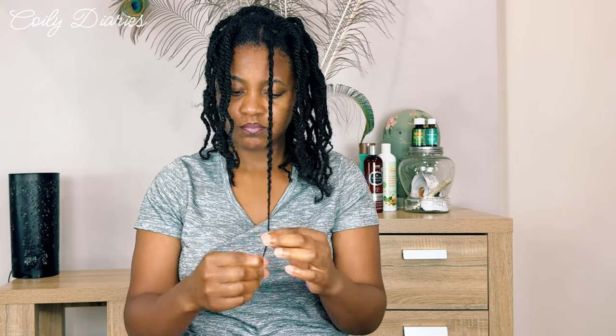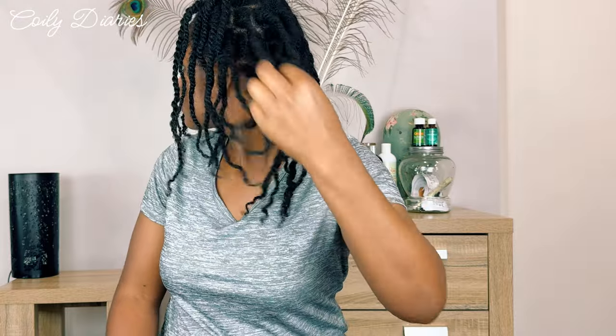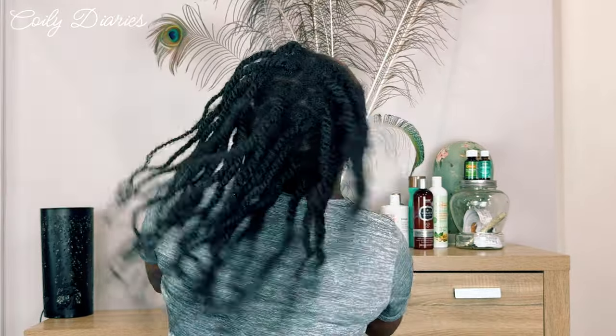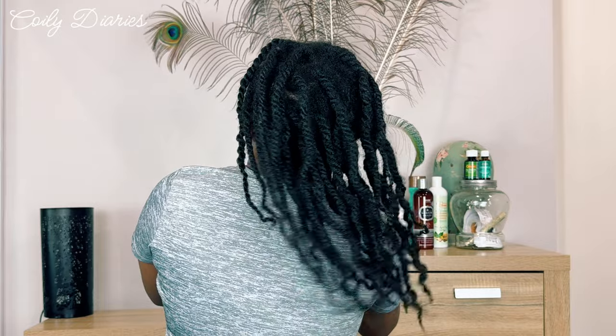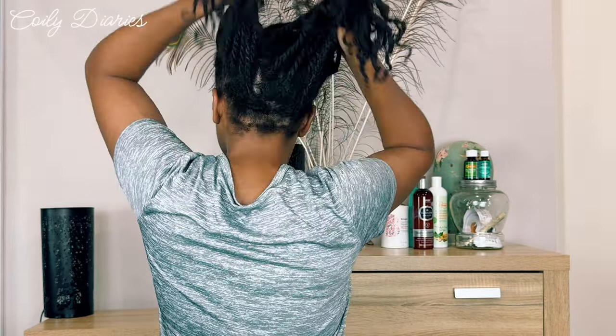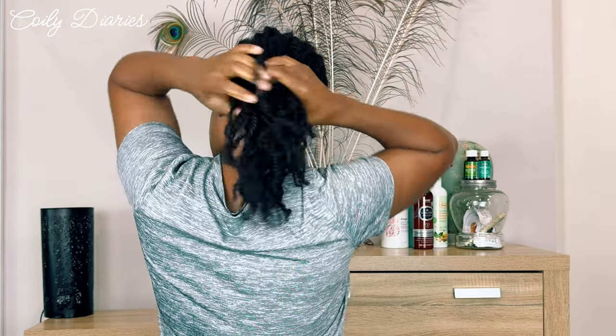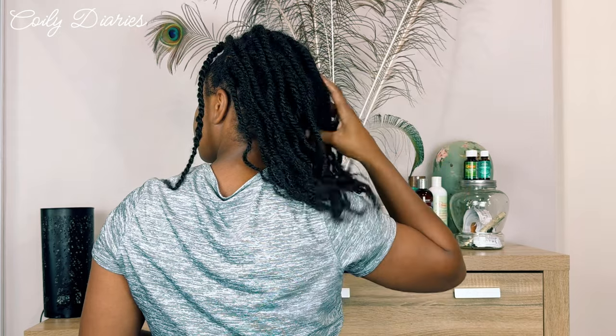The amount of length I've lost is really unnecessary. Because I do the search and destroy method, I am retaining as much as I can. However, I have taken off quite a bit because of the single strand knots and split ends I'm finding in my hair. This is part of the journey. Let's continue to enjoy it, be proud of it, and embrace it. No need flaunting waist length hair if it's damaged hair — we want healthy hair here.